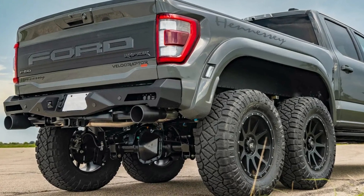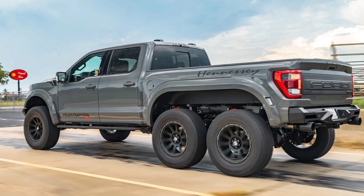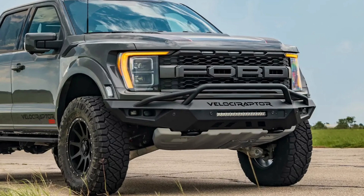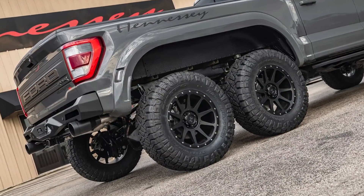The new 6x6 truck is also several inches taller than the standard Raptor, and this was made possible via a combination of a 3-inch lift, upgraded Hennessy 20-inch wheels, and 37-inch off-road tires.